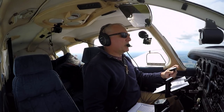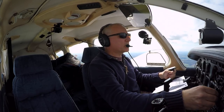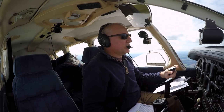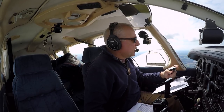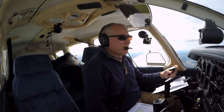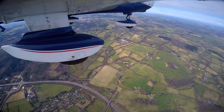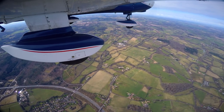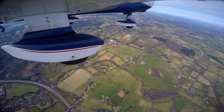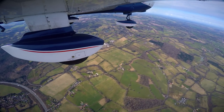Brize Radar, Golf Bravo Hotel Oscar Romeo, request basic service. Golf Bravo Hotel Oscar Romeo, Brize Radar, good afternoon, pass your message. Good afternoon, Golf Bravo Hotel Oscar Romeo, PA28, Redhill to Gloucestershire Airport, VFR, 2 miles south west abeam Newbury, altitude 3,200 feet, 1018, request basic. Golf Oscar Romeo, basic service, squawk 3714. Basic service, squawk 3714, Golf Oscar Romeo.